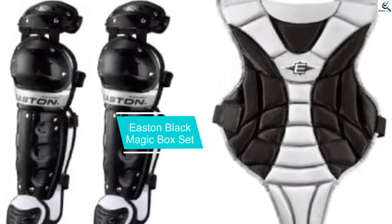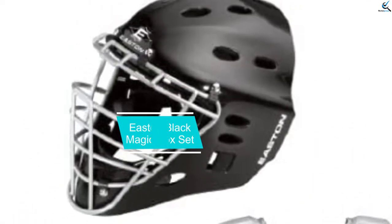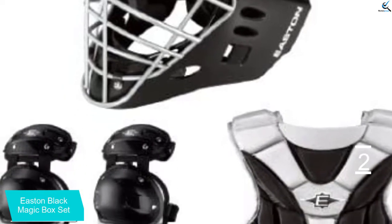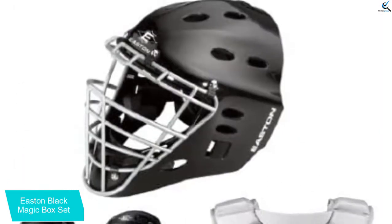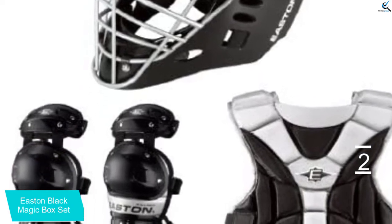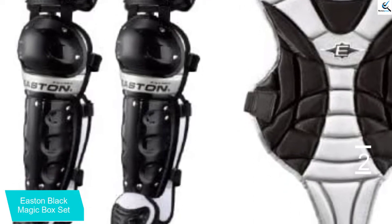At number 2, we have the Easton Black Magic Box Set. If you want to introduce your kid early to baseball, then you must buy them the safest catcher's set. The Easton Black Magic Junior Youth Catcher's Gear is exclusively designed for kids aged 6 to 8 years. The helmet is strong, black, and measures 6 inches to 7 inches to cover the entire head effectively, providing maximum protection.